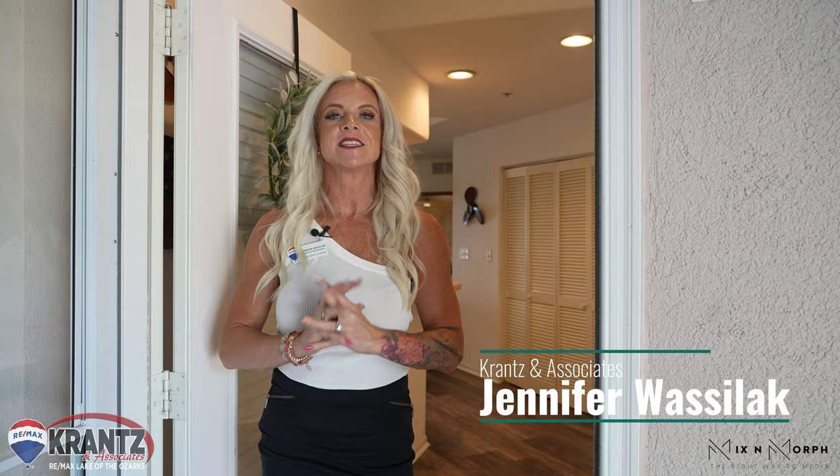Hi, this is Jennifer Wasilak with Cranston Associates RE/MAX Lake of the Ozarks. This is my newest listing at 116 Emerald Bay, Unit 2B. Let's go inside and check it out.